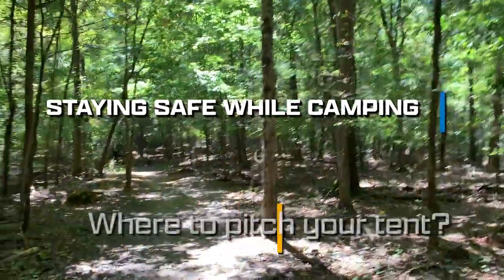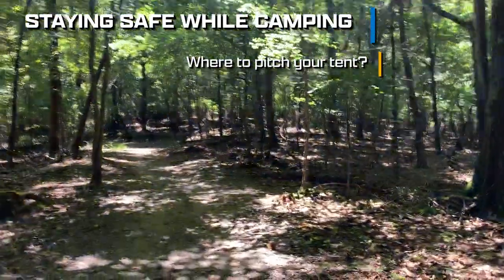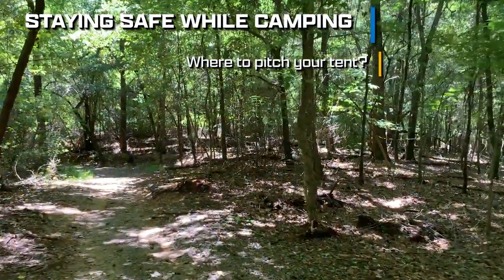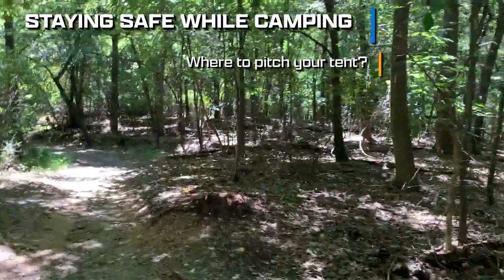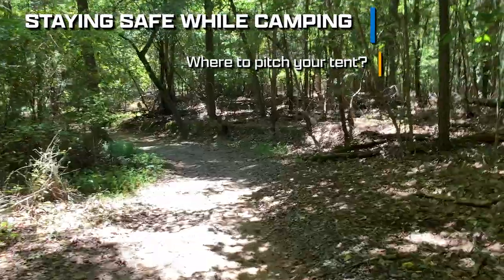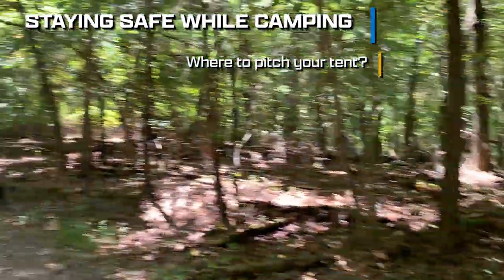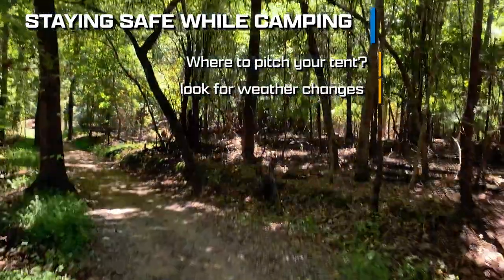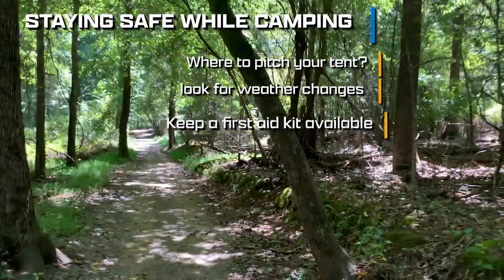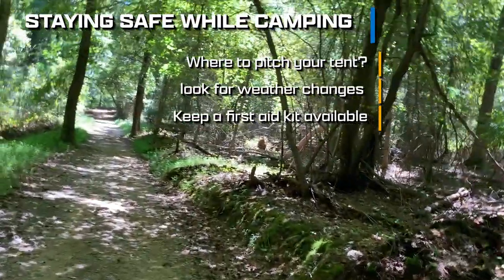Staying safe while camping: be aware of where you set your tent. Of course it's important to set it in a flat, rootless place, but people often do not pay attention to what they have above their tent. They pick a shady spot but forget to check for loose branches that may fall in the middle of the night, trees that produce an abundant amount of sap, or the way that water may drain in a flash flood or rain at night. Be aware of the weather, day and night — try to stay ahead of it and do research or keep a radio with you. Have a first aid kit, but more importantly, learn to use it. Any items in your first aid kit that you don't know how to use are just dead weight and won't help anyone in an emergency.